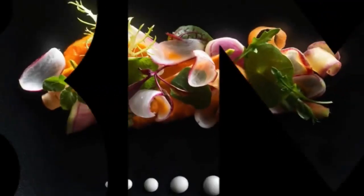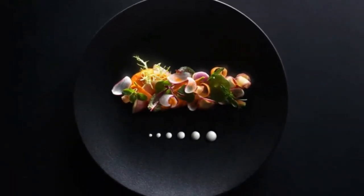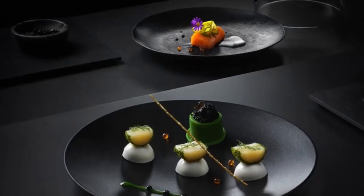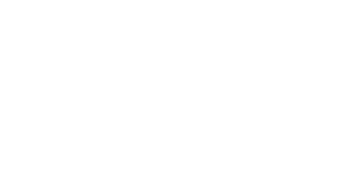Super high resolution doesn't stop at video. The epic story continues with an enhanced 108 megapixel sensor capturing rich color for true-to-life photos. You can all but taste the details as you pinch in to discover photos within photos.